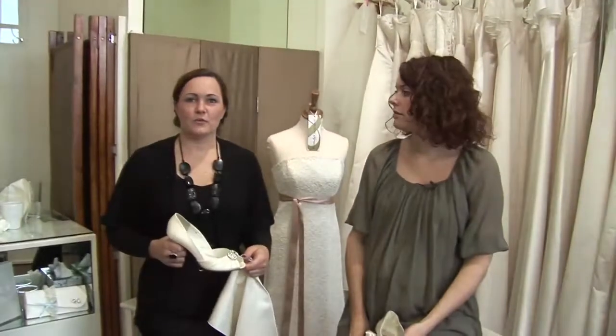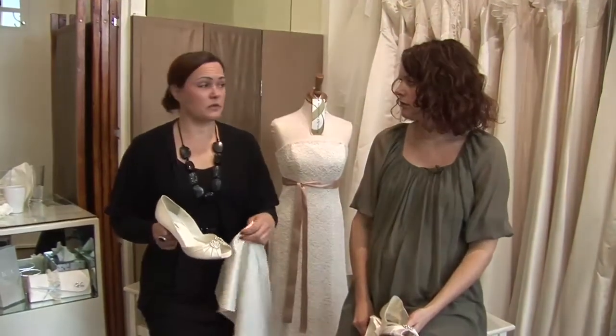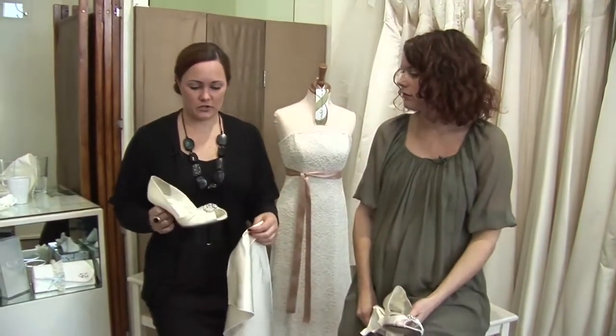Once you've got your fabric sample from your boutique or your designer, it's really handy to keep it in your bag at all times when you're going around the shops, because you never know when you'll find the perfect shoes.